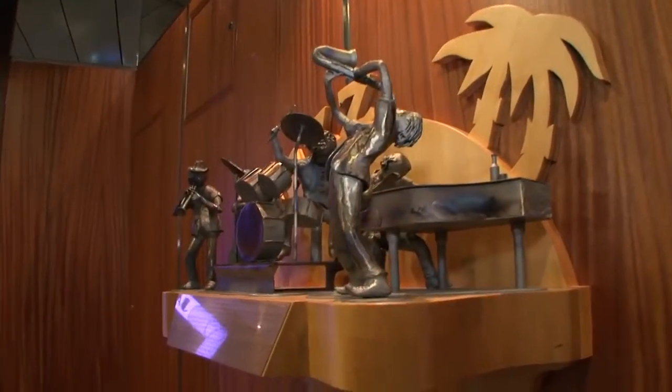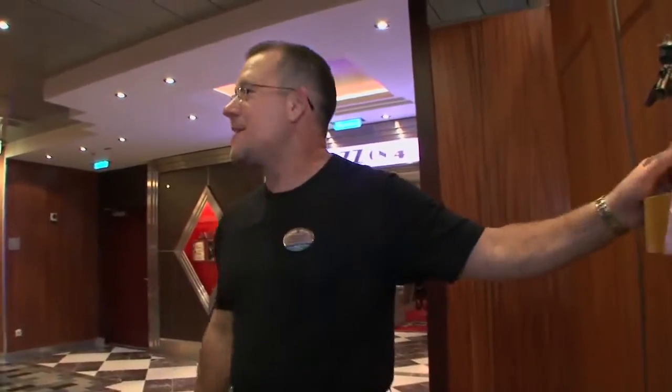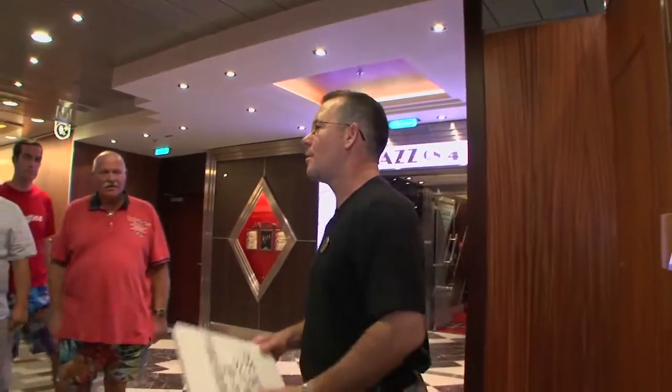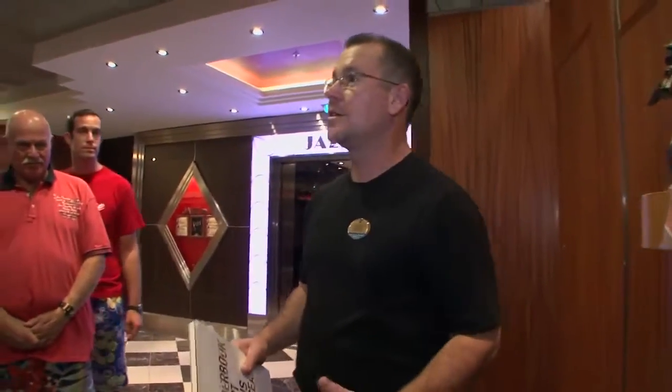This is one of my favorite works on the ship. It's pretty simple, but it was a non-commissioned work. It was actually a present from the workers — from the shipyard workers to the ship. It's everywhere and most people don't realize that.